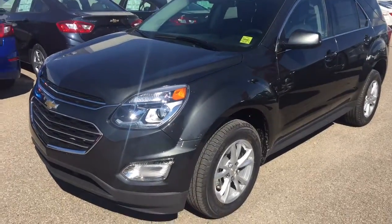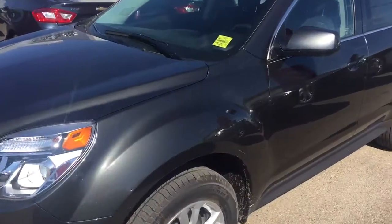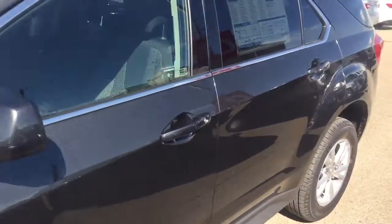Welcome to Davis Chevrolet. This is an all-new 2017 Chevrolet Equinox in the colour grey.